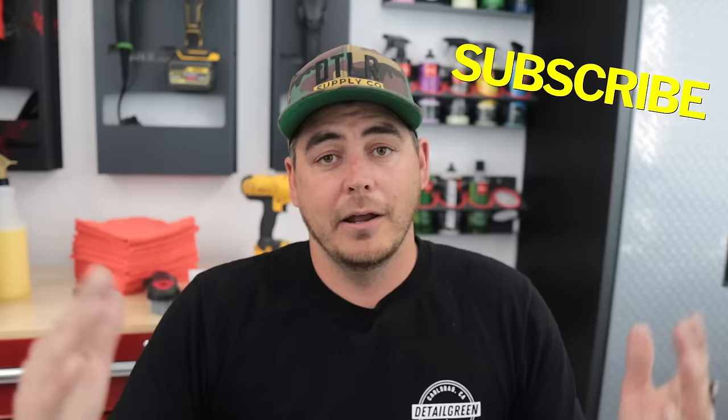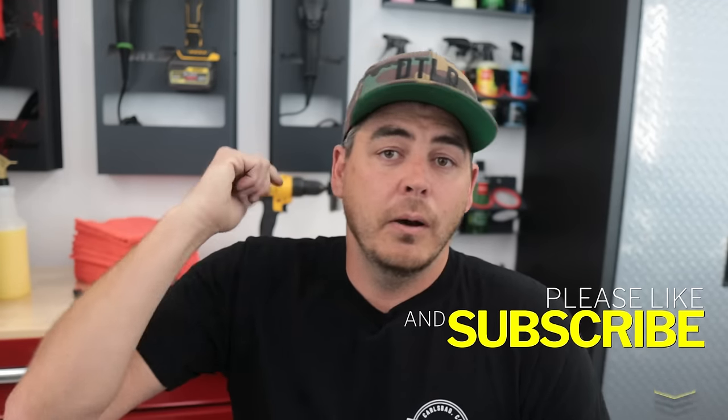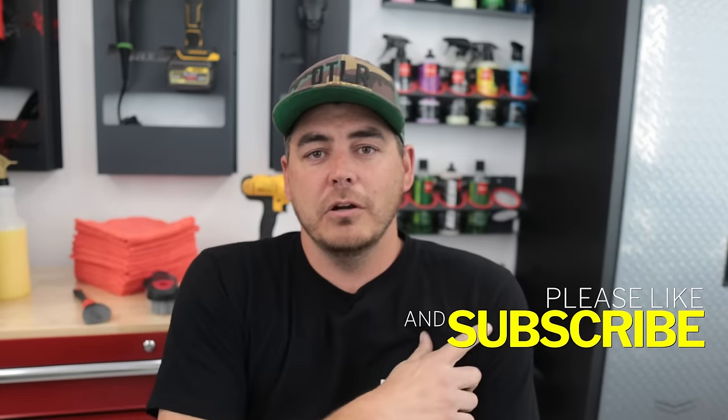That's it guys. I hope that helps you. On this channel, I really aim to simplify the detailing process and make it simple and clear to understand. You don't need all the products in the world — you can simplify things and get a fantastic result. So again, I hope that helps. Please make sure to like the video, make sure you're subscribed, turn on that notification bell so you don't miss any upcoming videos. We'll see you on the next one.